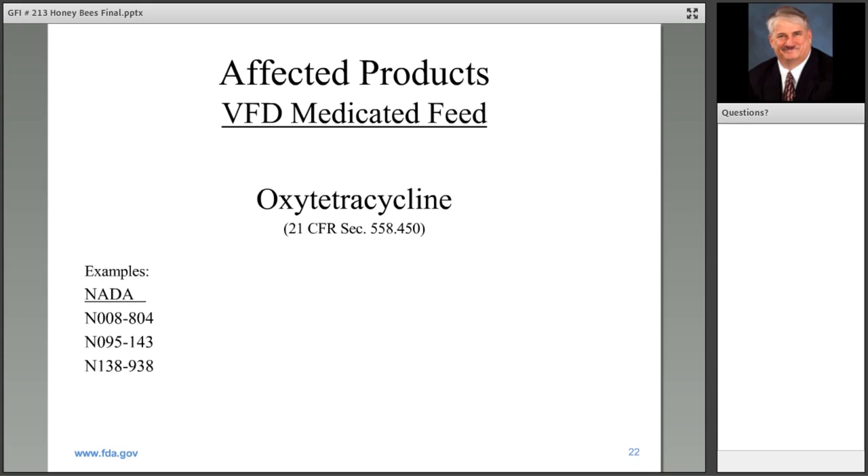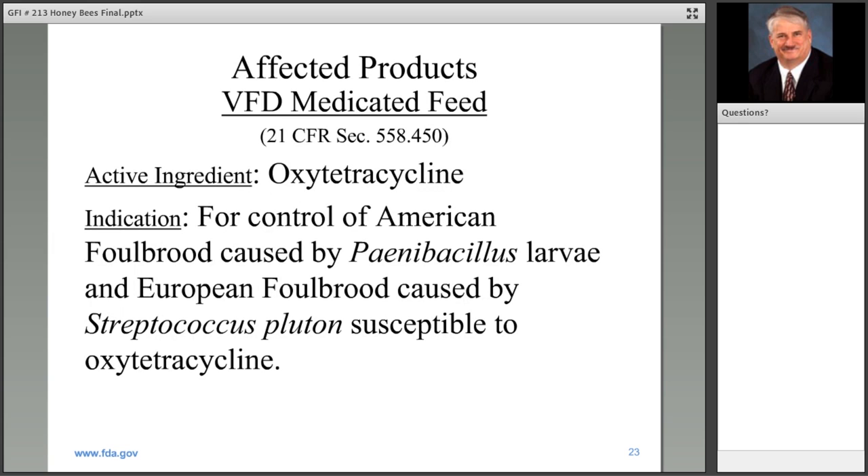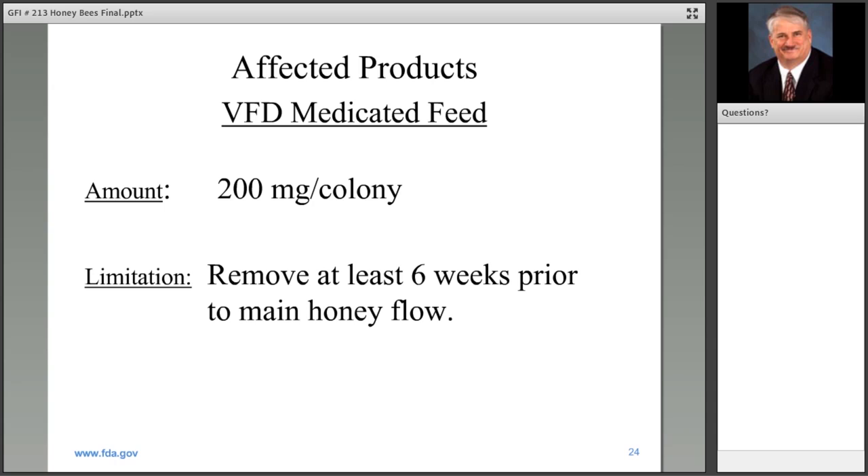Oxytetracycline is a medically important antimicrobial that transitions from over-the-counter to veterinary feed directive marketing status. Its approval is published in the Code of Federal Regulations. There are three specific applications. Generally speaking, the active ingredient is oxytetracycline. It's for control of American and European foul brood. The amount is 200 milligrams per colony, and for residue purposes, remove the oxytetracycline from the colony at least six weeks prior to the main honey flow.